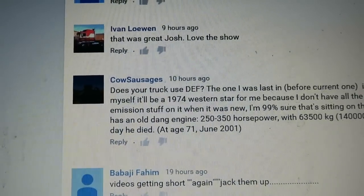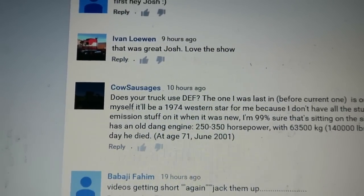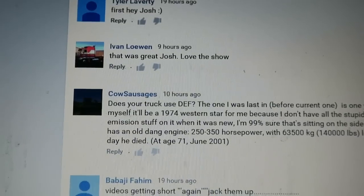Does your truck use DEF? I'm pretty sure I said it in the video that no, it does not use DEF. You just put diesel fuel in it and go — the way it's supposed to be.